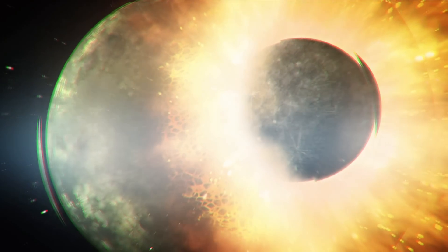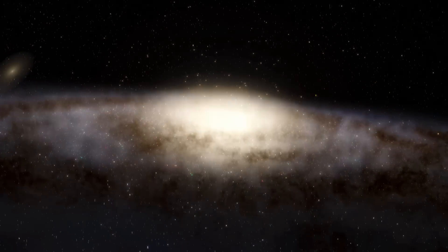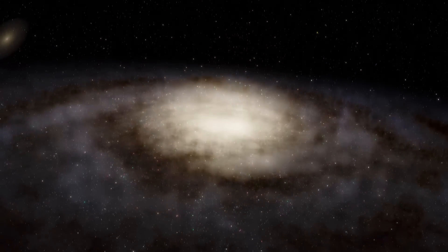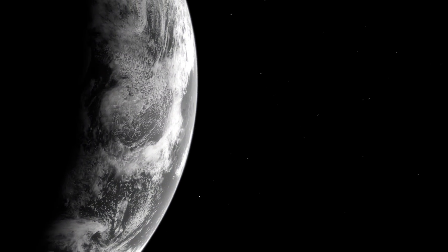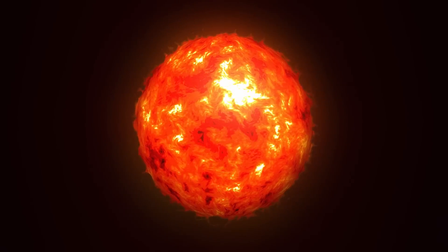No matter how powerful the collision is, the Sun and other stars, as well as planets, will survive because of the huge distances between them — tens and hundreds of light years. Most likely, not a single person will remain on Earth by that time, since the Sun will begin to turn into a red giant before this collision takes place.